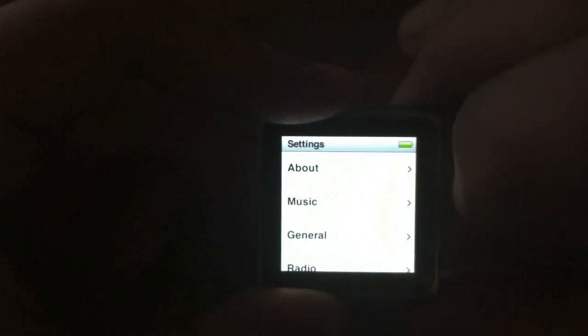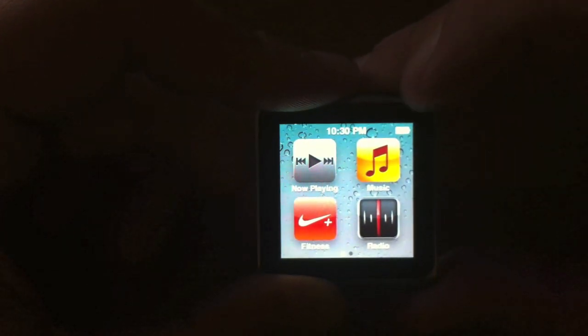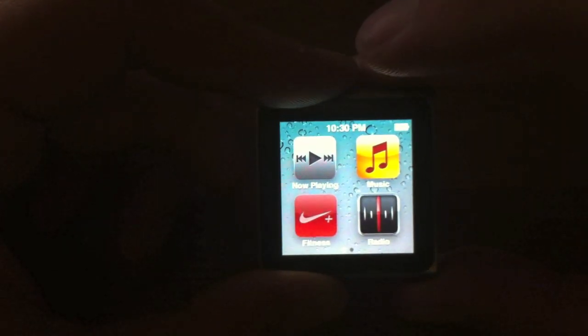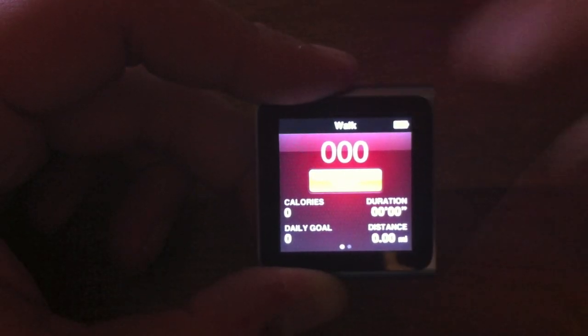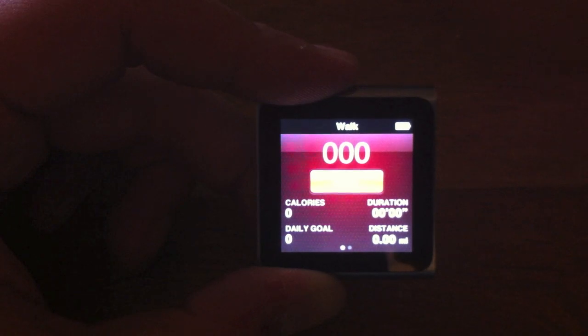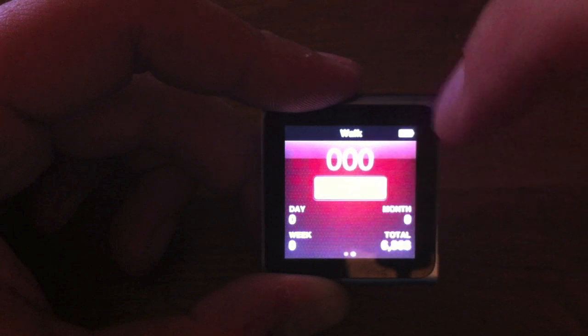We'll swipe back and show you a little bit about the fitness application. This used to be called Pedometer and now it's called Fitness. I can choose whether to walk or run, it tells me how many calories I've burned, my daily goal, how long I've been doing it for, my distance in miles, and day, week, month, and total steps all together.